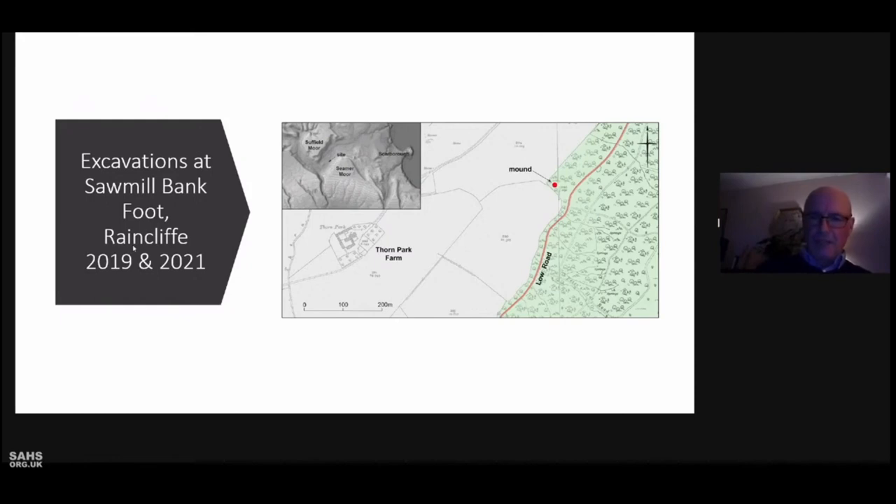Soil samples were taken and tested for evidence of burning by measuring the magnetic susceptibility of the soil. This test measures changes in the magnetic field within the material, usually caused by burning. The results indicated there had been high intensity burning on the mound, suggesting the burning of charcoal as fuel rather than simply burning wood or making charcoal itself.